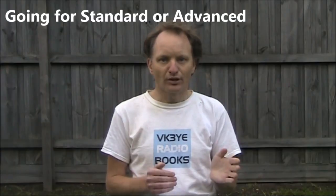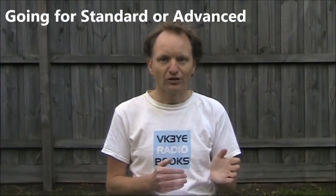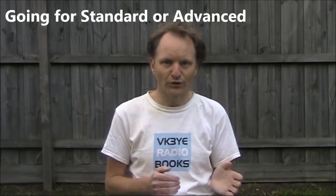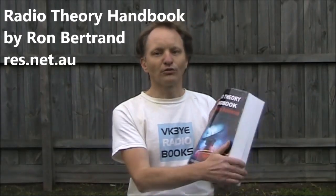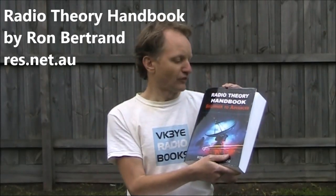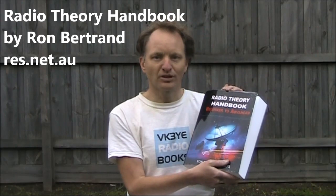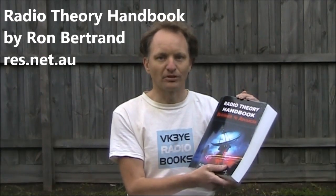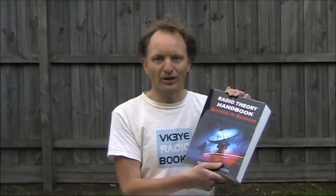If you like the idea of going for your standard or advanced licence, you'll need to do much more preparation than you did for the foundation. A good reference book is by Ron Bertrand — it's called the Radio Theory Handbook, and you can buy it either as a paperback or as an e-book. Don't be put off by its size; it is quite a thick book, but that's just because the print in it is quite large. This book will get you up from foundation level to standard or advanced after a few months of study.